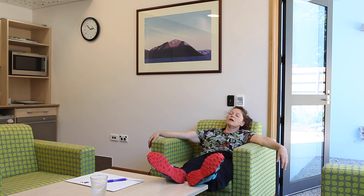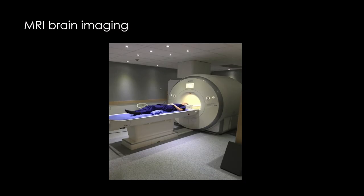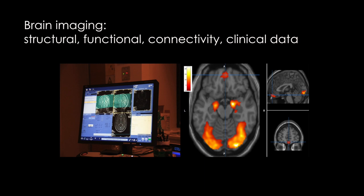Study members have had a long and tiring day, but their ordeal is not over. After a good night's sleep, they come back the next day to the scanner for brain imaging — a new addition at age 45. In the scanner, we collect structural and functional connectivity data, as well as clinical data.